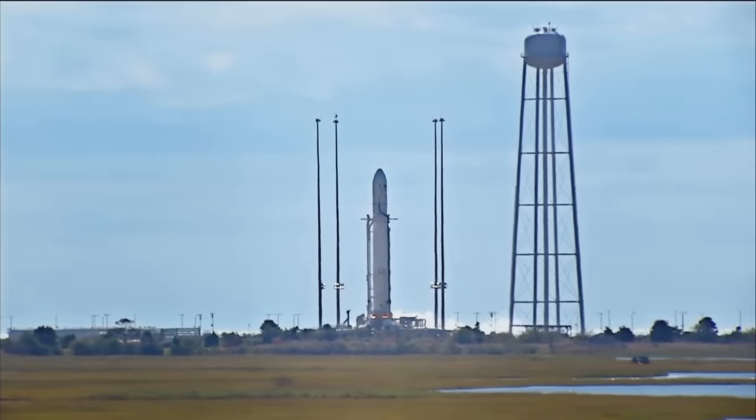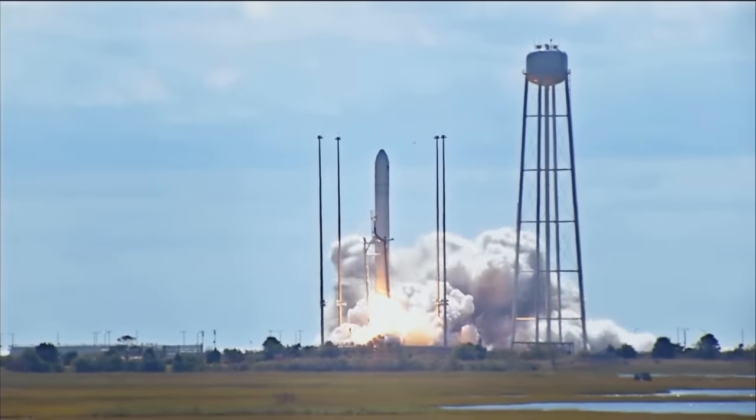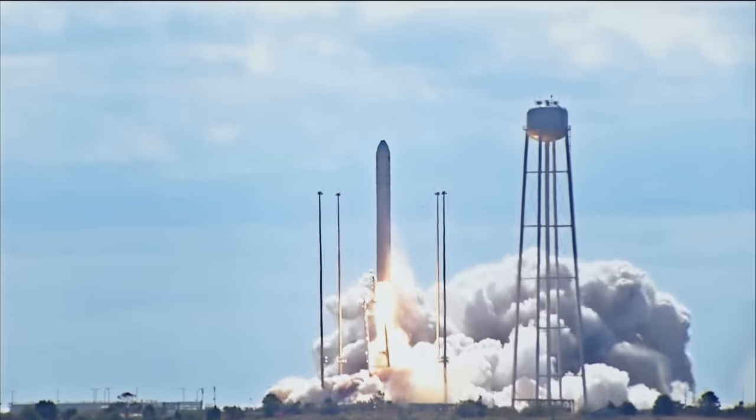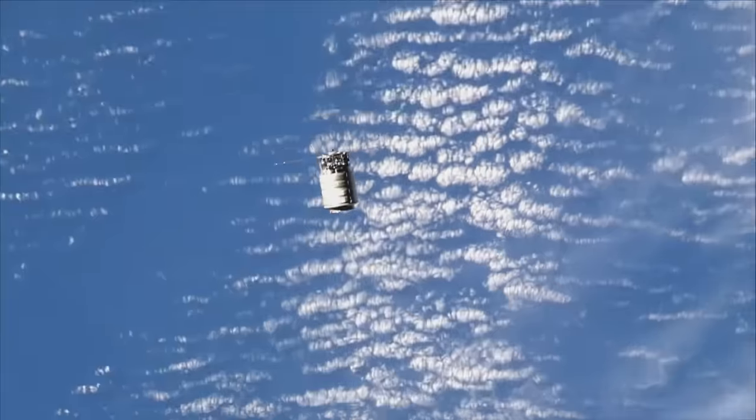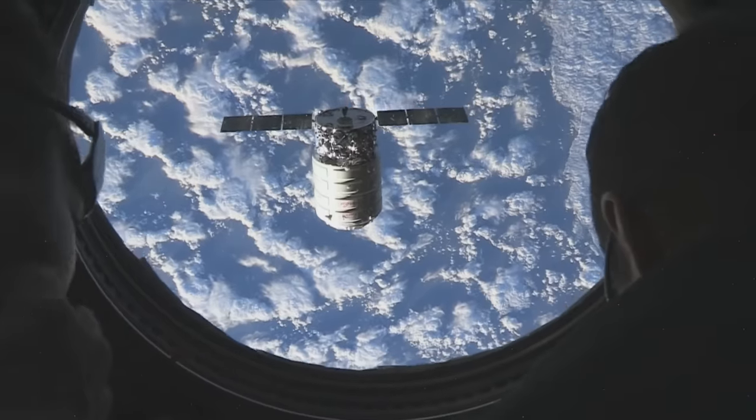It's on its way. Three, two, one. Less than a kilometer away from us now. Two days later, and the groceries are arriving.